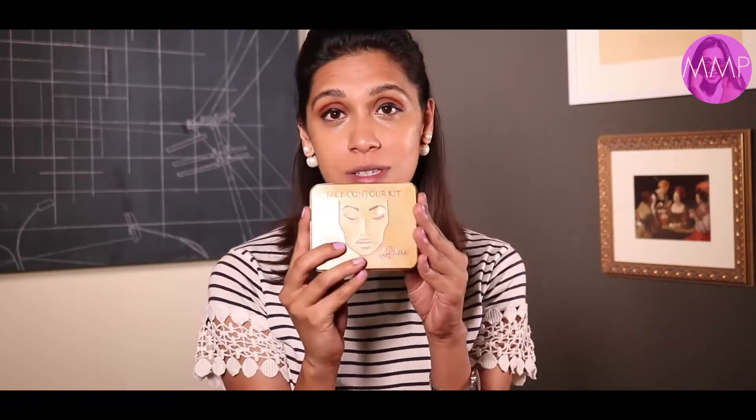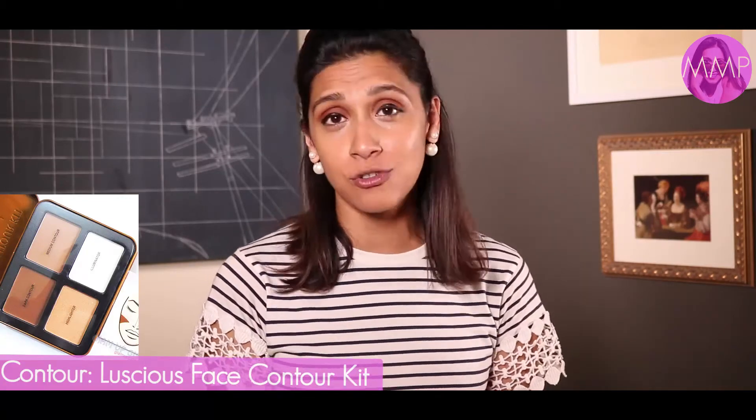I've tried a lot of contour palettes and highlight kits, but for South Asian skin tone I've come to realize that Luscious is the best contour kit for us — it's very true to our skin. What I do is mix the highlighter with a little bit of the lighter illuminator and apply it where the light hits your face. The brush I'm using is by Ulta — they make really good brushes. I'm highlighting very lightly since it's daytime, and using an angular brush with the medium contour shade on the left-hand side of the palette.